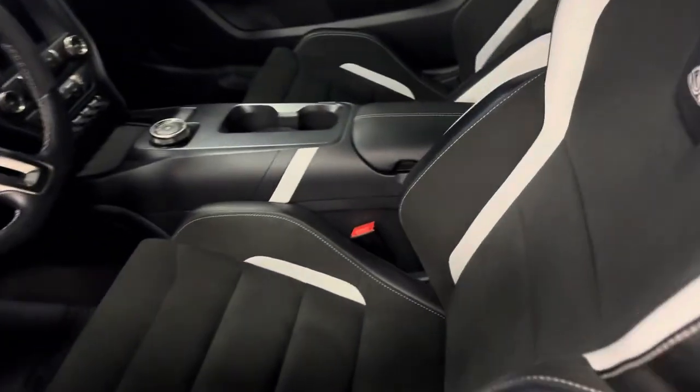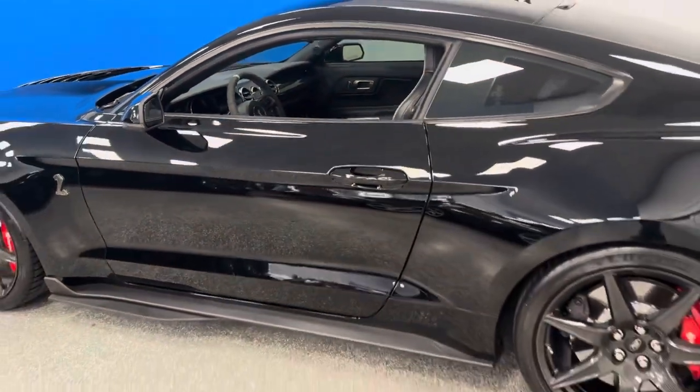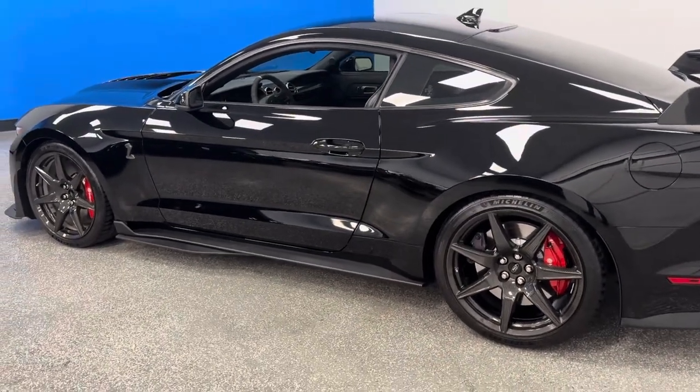It does have the two-tone interior, which is very special. This is a special build for a special person looking for something unique and absolutely stunning. It's here with the balance of the factory warranty at Auto Direct Corvettes.